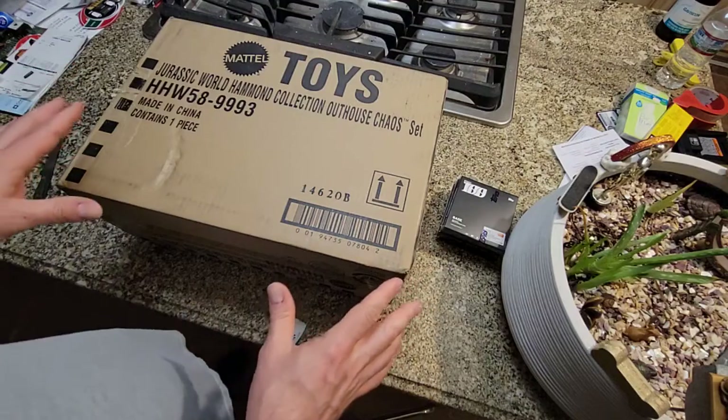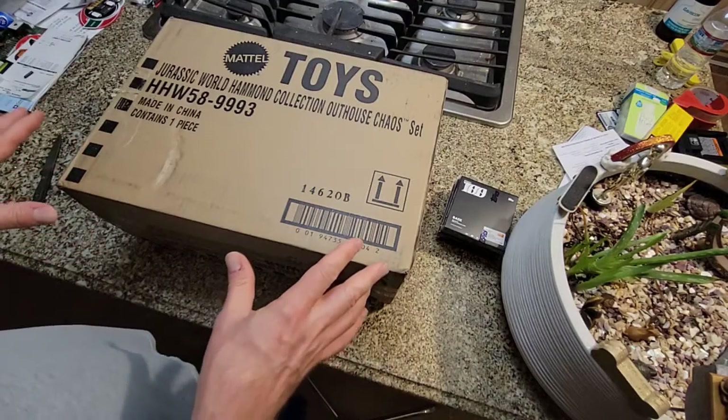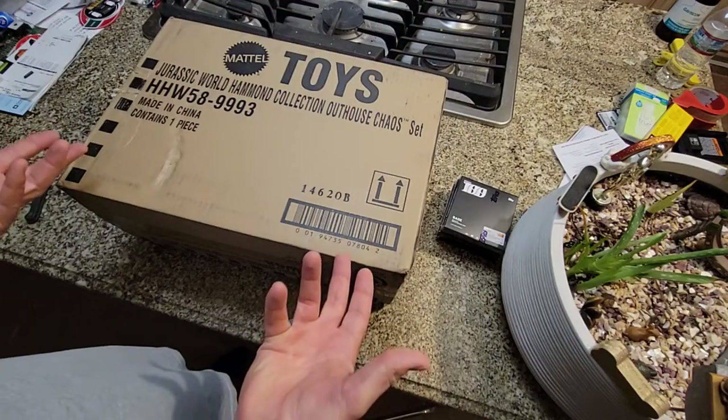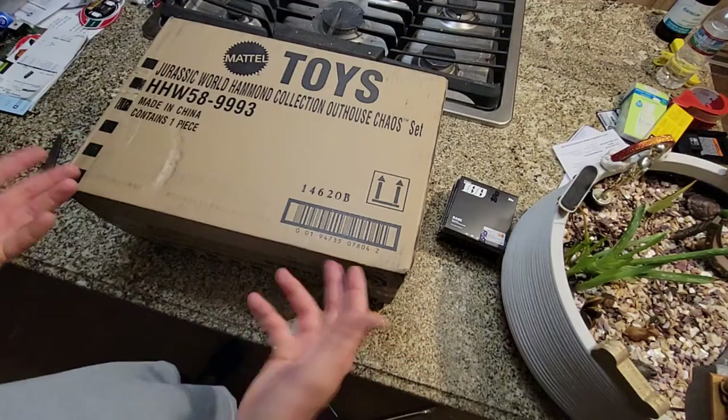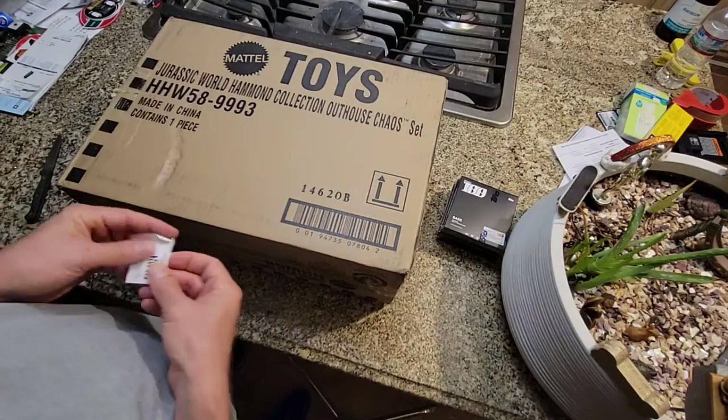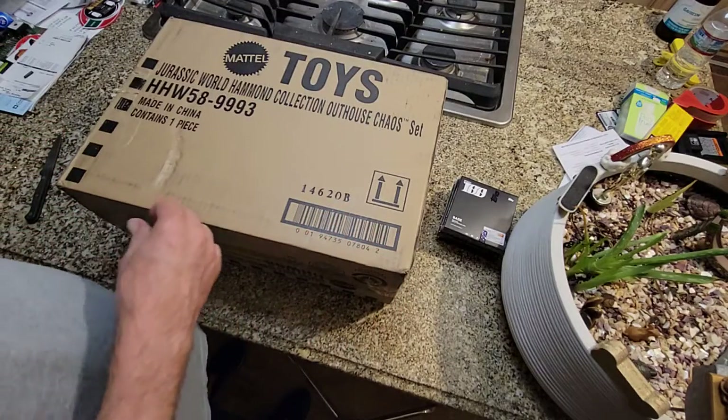It was $80 plus shipping and tax, and I think they're being resold for $250 to $280 right now. No intention of selling this. Let's take a look at it.